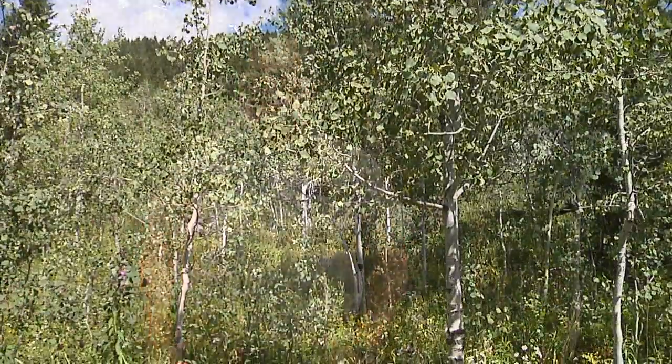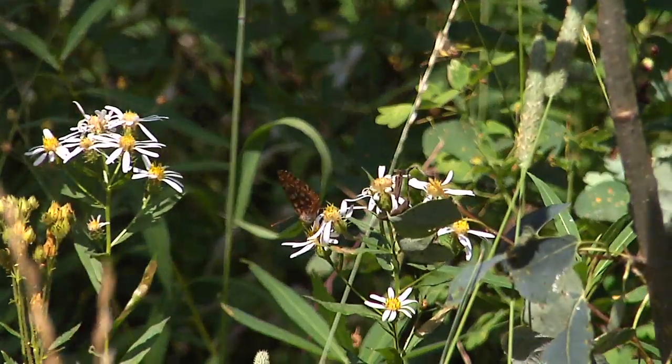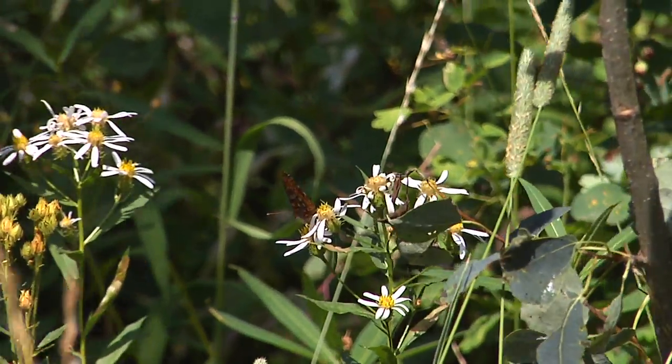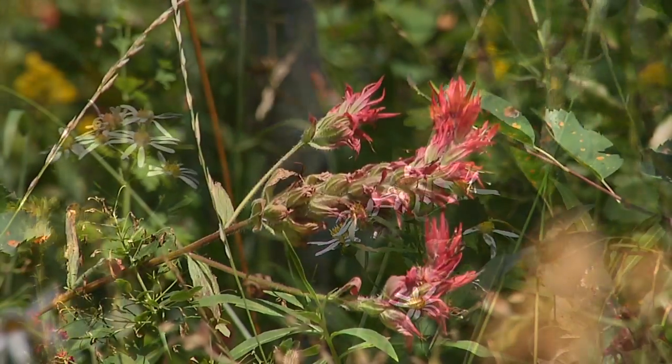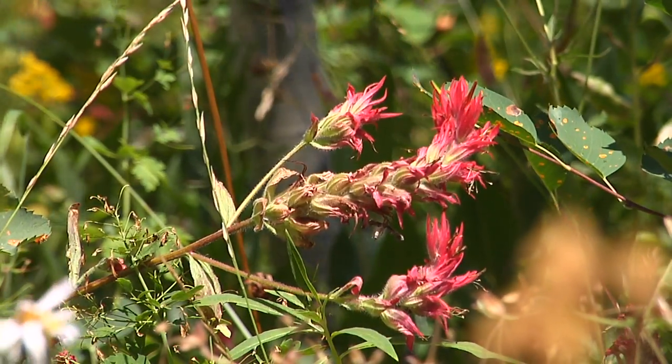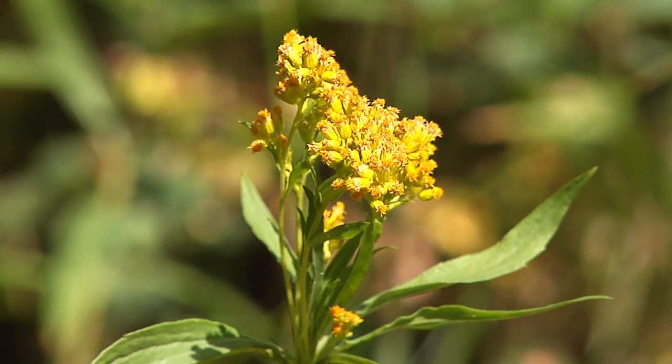Aspen trees have a lot of herbaceous growth underneath them, probably about five times more than in a conifer stand. The amount of forage here is very important to maintaining healthy deer and elk populations. Elk and deer need about 12% body fat to become pregnant in the fall — that's about 70 pounds on an elk and upwards of about 15 pounds on a deer. The summer forage in an aspen stand is very important.